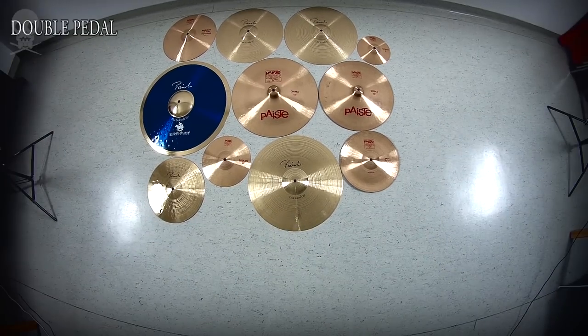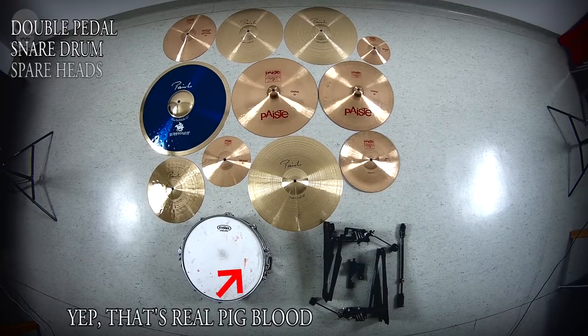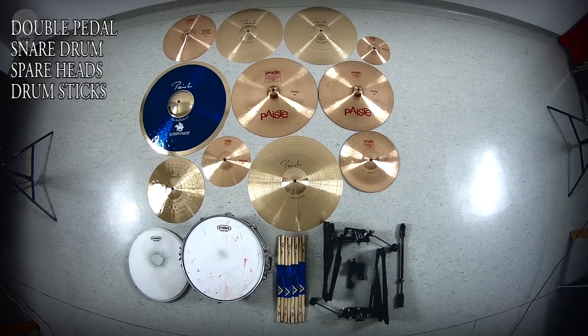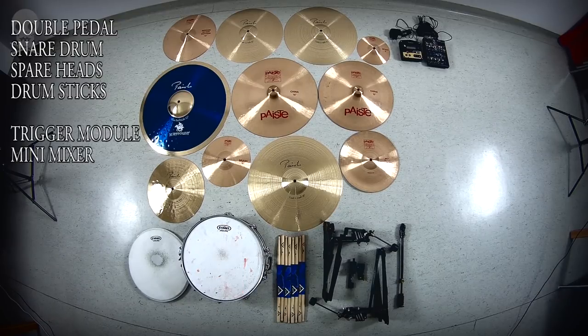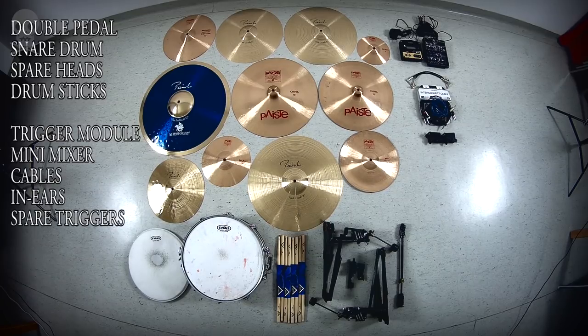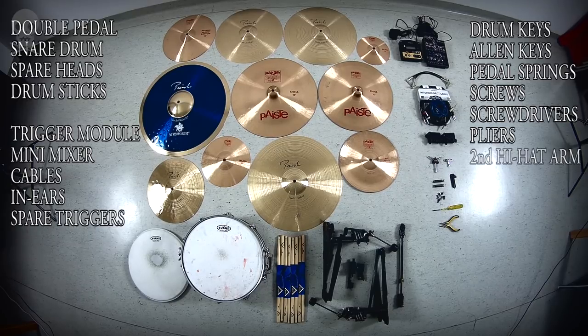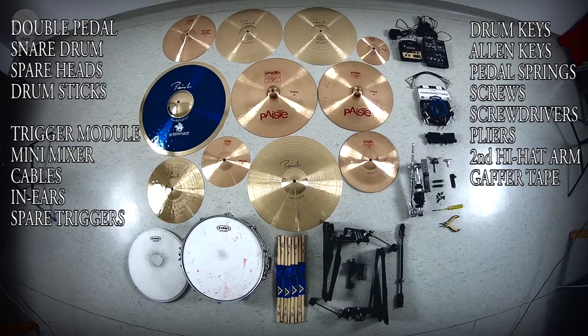A double pedal easily convertible to two singles, a snare drum with spare heads, drumsticks a few pairs, electronics: trigger module, mini mixer, cables, in-ears, spare acoustic triggers. Spare parts including drum keys, allen keys, pedal springs, screws, screwdrivers, pliers, secondary hi-hat arm, gaffer tape, practice pad.